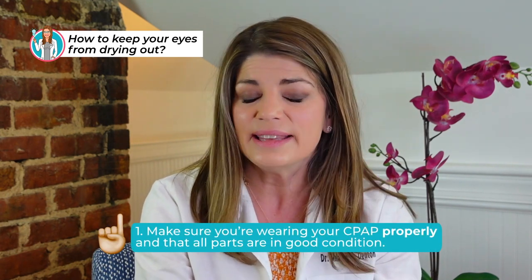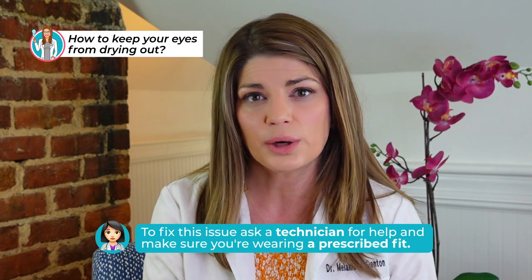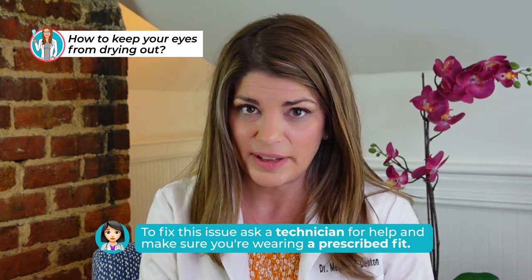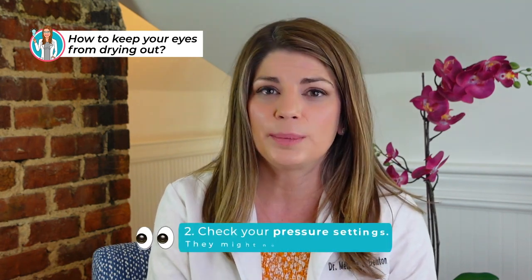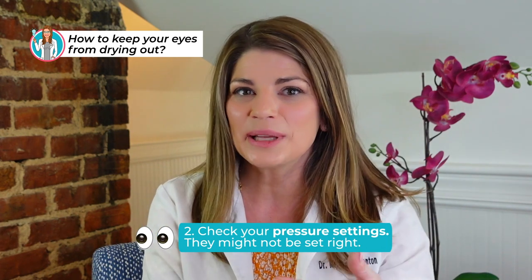Number one: ensure a proper fit. The biggest culprit of dry eyes related to CPAP use is an improperly fitting mask. If it's too big, too small, or the incorrect shape, there can be air leaks around the seal — and this air is usually blowing directly into your eyes, causing dryness. To fix this, have a technician at your doctor's office work with you to make sure you're wearing a prescribed fit. You may also benefit from replacing a full face mask with nasal pillows, which leak a little bit less. You can also check your pressure settings, as a high pressure setting can result in air leakage. Relay your settings to your technician or healthcare provider and get help adjusting them if needed.